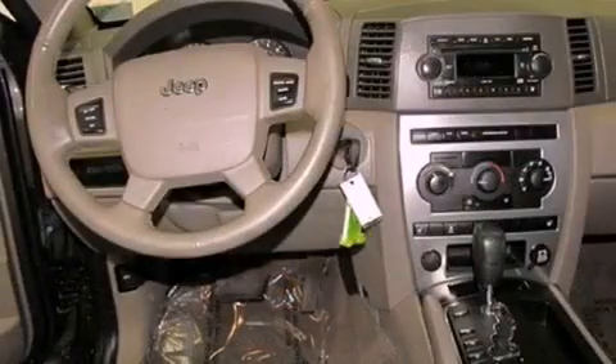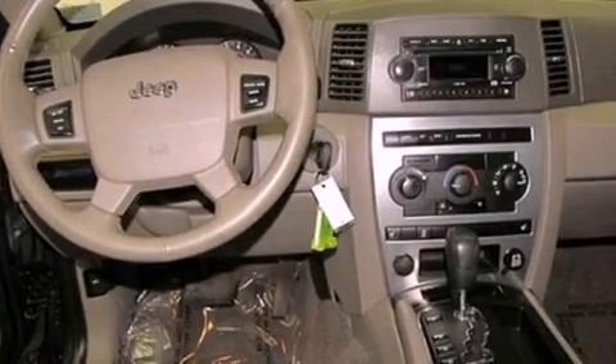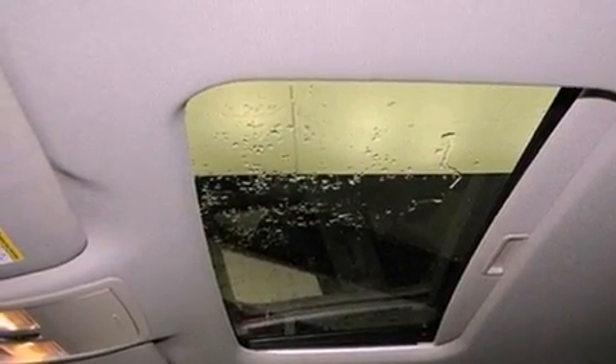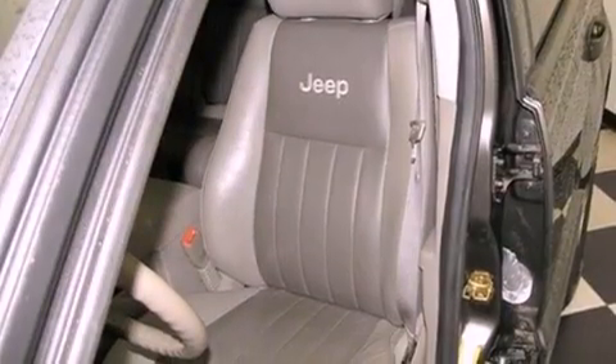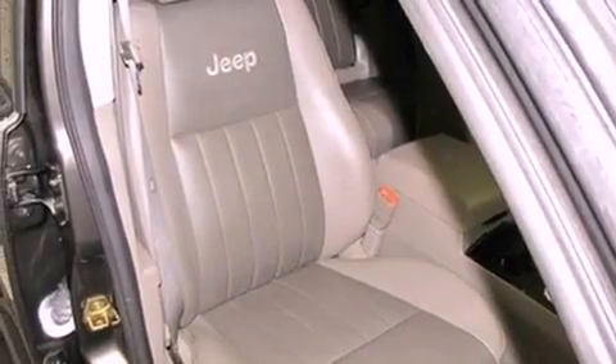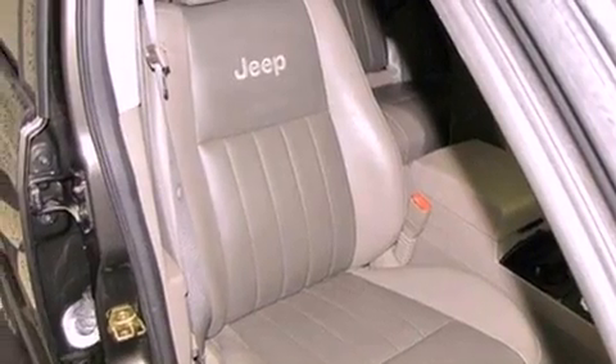Its top features include a power passenger seat, air conditioning, cruise control, a premium sound system, a leather wrapped steering wheel, stylish 17-inch alloy wheels, roof rails, traction control, a home link feature, and a sunroof that enables you to fill the cabin with fresh air at the push of a button.